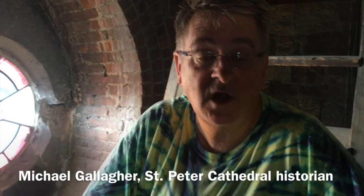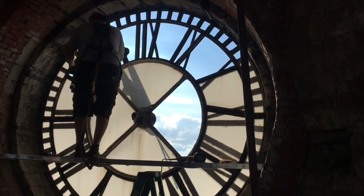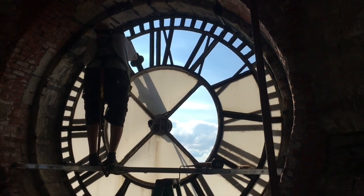We're at the first landing of the cathedral middle tower, below the bells. Above the bells is the clock. We were up at the highest tower there by the clock. There are actually people from Verdon Clock and Bell Company that are repairing our clock faces. They're rotted out and they're leaking.